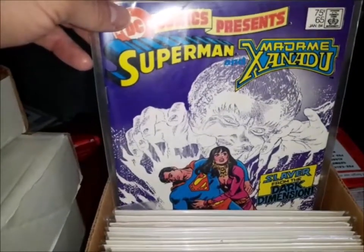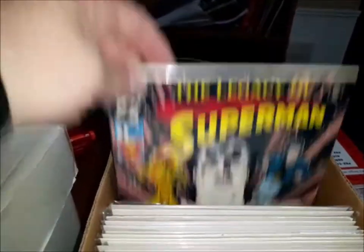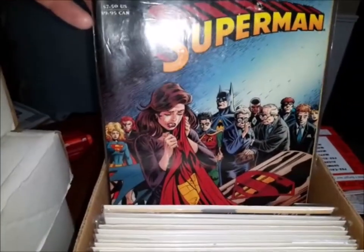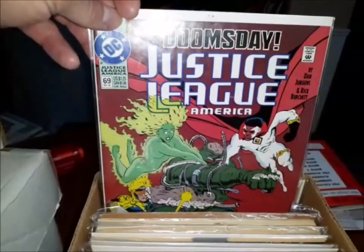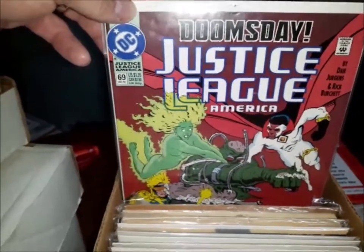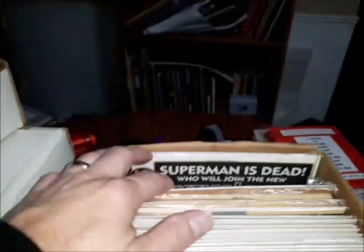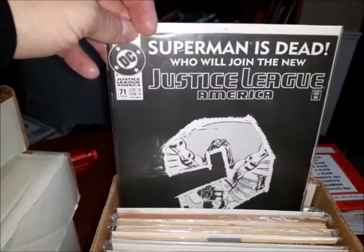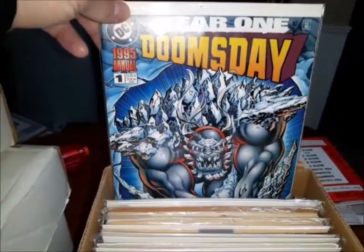Superman and DC Comics Presents number 65 — Superman and Madame Xanadu. The Legacy of Superman number one, one shot. World Without a Superman trade paperback. The Death of Superman trade paperback. Justice League America number 69 — I've got to read the Doomsday first because it's Doomsday. Another great installment in the Death of Superman storyline. Justice League America number 71, number 70. And then Doomsday Annual number one.